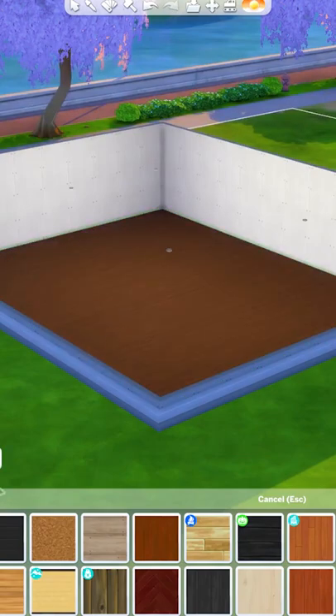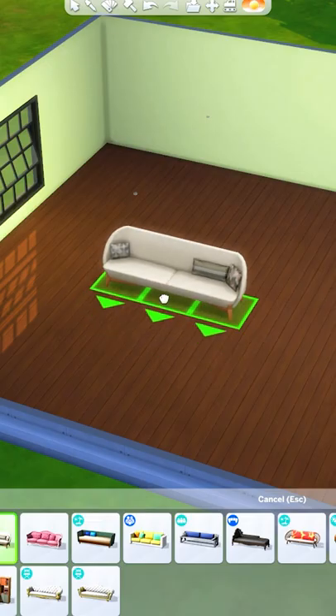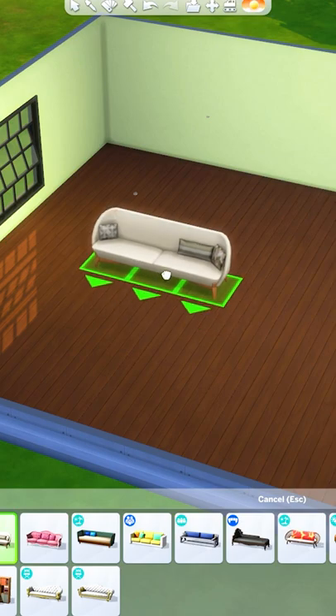Here are some tips for decorating large living rooms. My first tip is to move the furniture away from the wall, especially the couches.